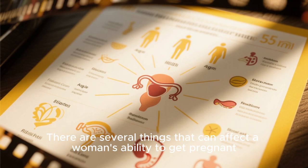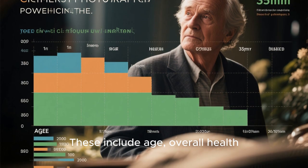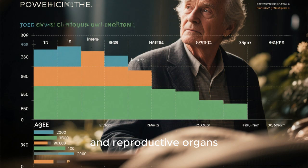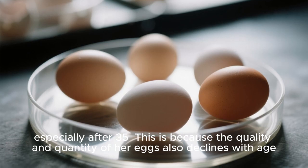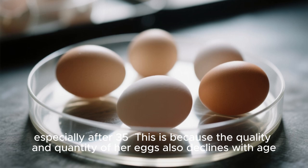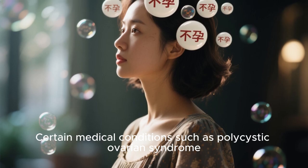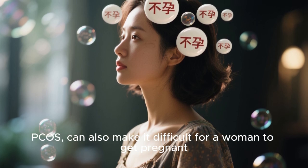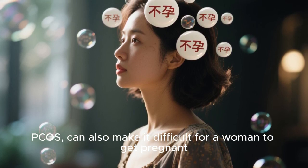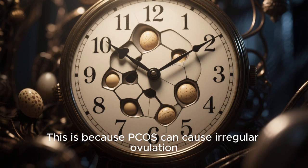There are several things that can affect a woman's ability to get pregnant, including age, overall health, and reproductive organs. A woman's fertility begins to decline as she ages, especially after 35, because the quality and quantity of her eggs also declines with age. Certain medical conditions such as polycystic ovarian syndrome (PCOS) can also make it difficult for a woman to get pregnant, because PCOS can cause irregular ovulation.